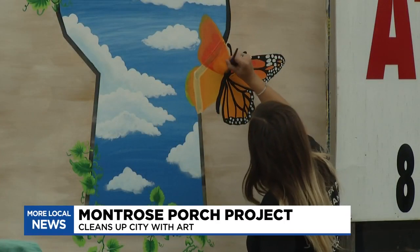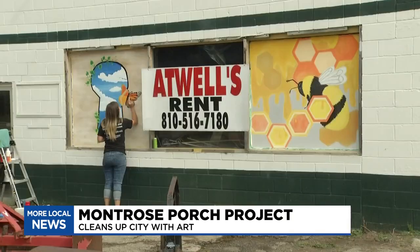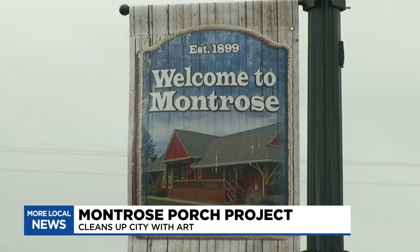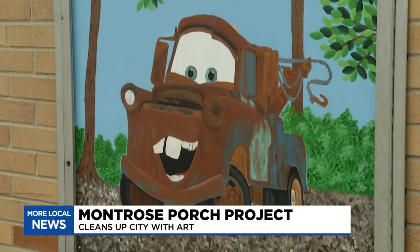With just the stroke of a paintbrush, abandoned and neglected buildings along M57 and Montrose are transforming right before our eyes.